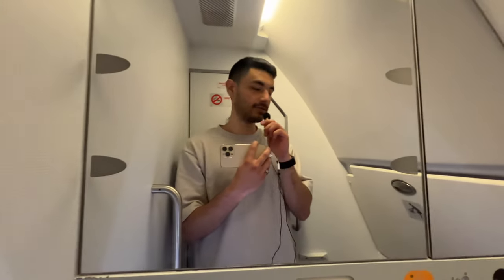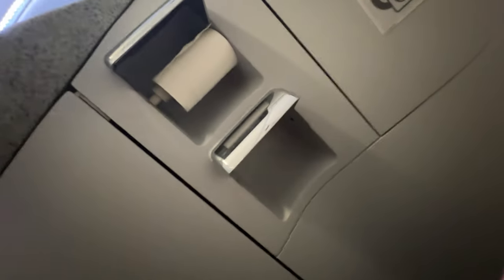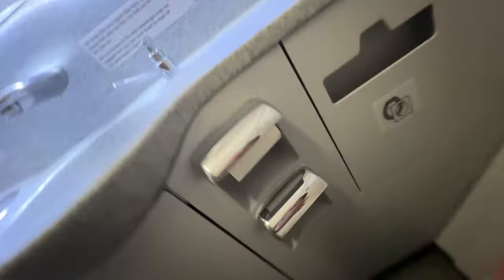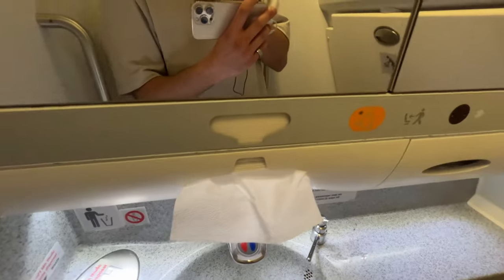This lav is completely unremarkable. It's pretty clean, as you'd expect only half an hour into a flight. There's no toilet seat covers. The toilet paper is running incredibly low, actually, considering where we're at. If the inevitable happens and you run out of toilet paper, you could always go with the hand towels I guess. Let's go back to the seat.